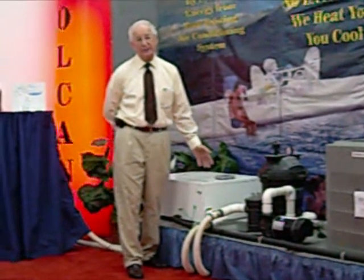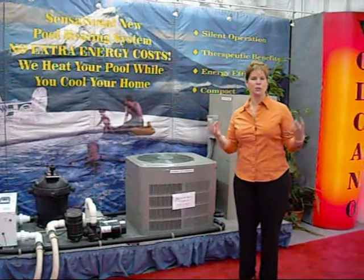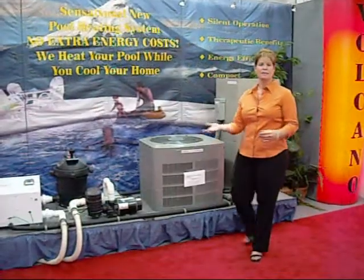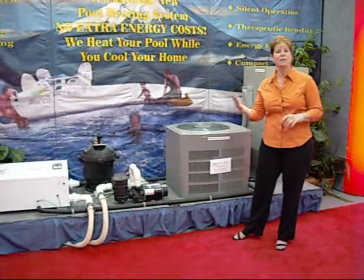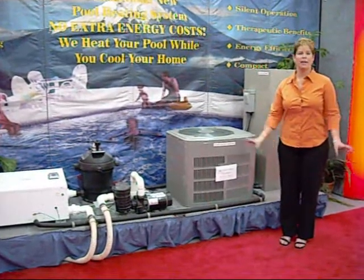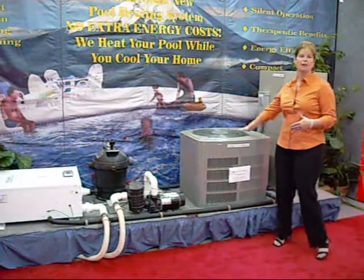We were at the Miami Home Show at an energy show around 2002. We've been on TV several times, and we were at the Orlando National Pool Heating System. By simply installing the Volcano Pool Heating System in your home air conditioning environment, you are going to enjoy free pool heating and lower electric bills with your existing air conditioner. The system was invented and patented so that you can enjoy free pool heating by utilizing the excess heat from an air conditioning system.